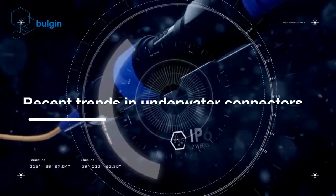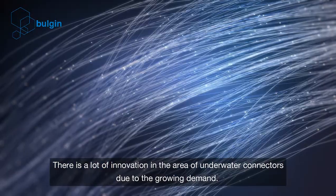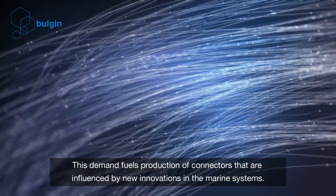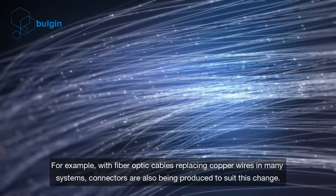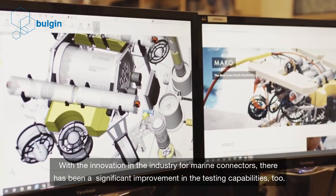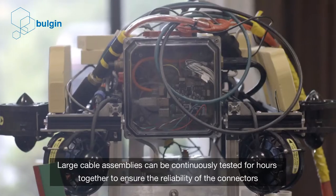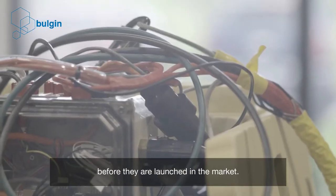Recent trends in underwater connectors manufacturing — there is a lot of innovation in the area of underwater connectors due to the growing demand. This demand fuels production of connectors influenced by new innovations in marine systems. For example, with fibre optic cables replacing copper wires in many systems, connectors are also being produced to suit this change. There has been a significant improvement in testing capabilities too, with large cable assemblies continuously tested for hours to ensure reliability before market launch.